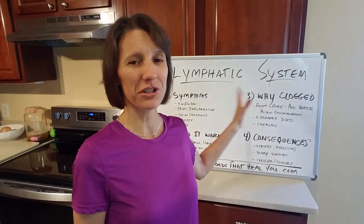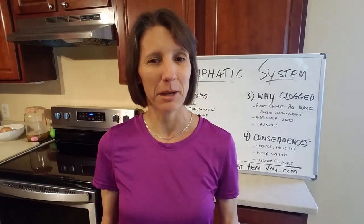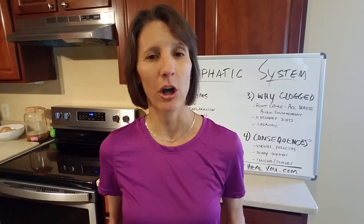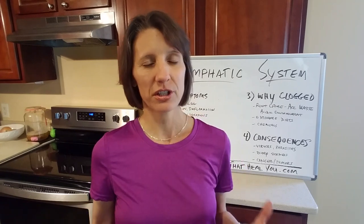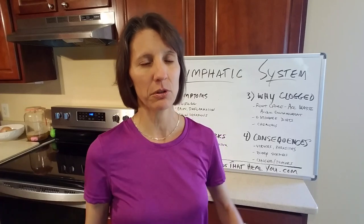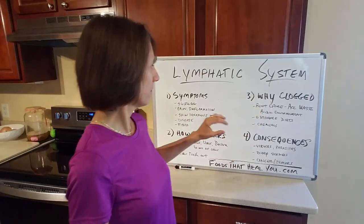These are common symptoms that might tell you things are really bad in the lymphatic system and we need to do something. My blog post has more to help you identify what might be going on. There's more involved than just the lymphatic system, but the lymphatic system is a huge system in the body that's responsible for a lot of these symptoms.